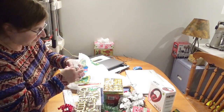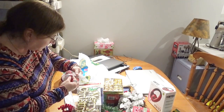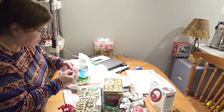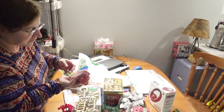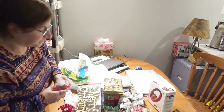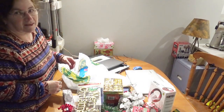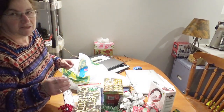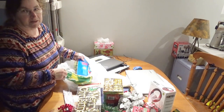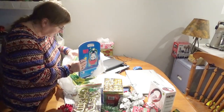I also got some real tea lights — 12 tea lights in red foil for $1.25. These are actually flammable. The power goes out here a lot in the winter, so I bought some tea lights to put under my teapot so I can actually have a hot drink when the power is out.